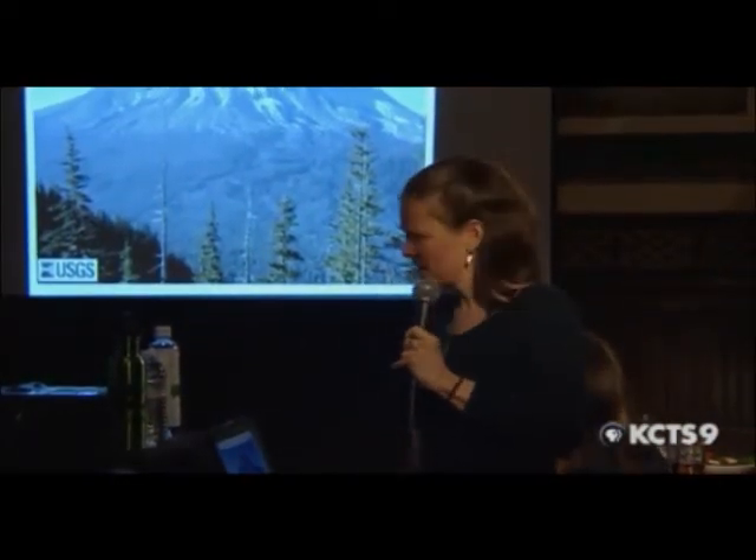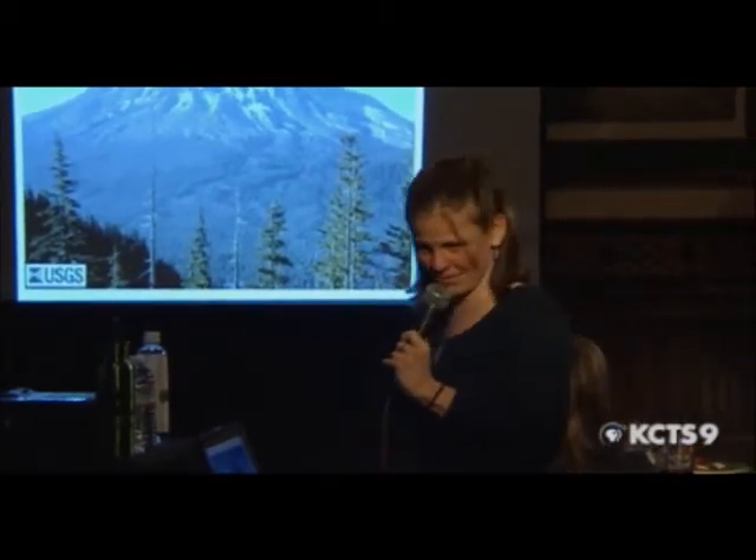Can anybody tell me what volcano this is? This is Mount St. Helens — Mount St. Helens before the eruption in 1980. I believe this is looking from Johnston Ridge. You see all the old-growth forest down here.